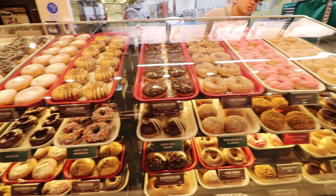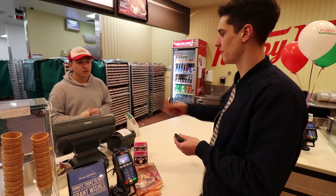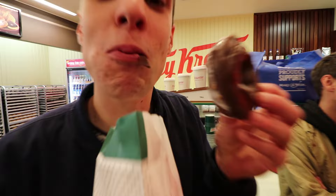First stop of the day: Krispy Kreme. I don't know what I'm going to get, so I'll get two — I'm going to get the original glazed and the mud. Did you just drop some chocolate back onto my donut in there?